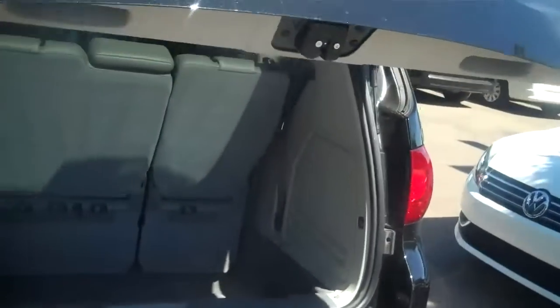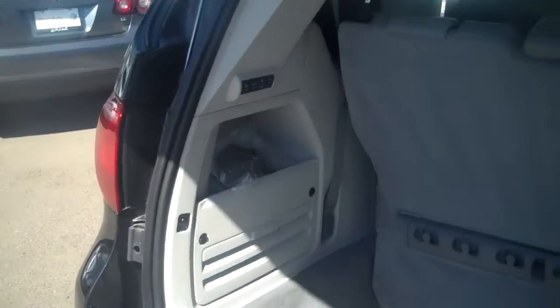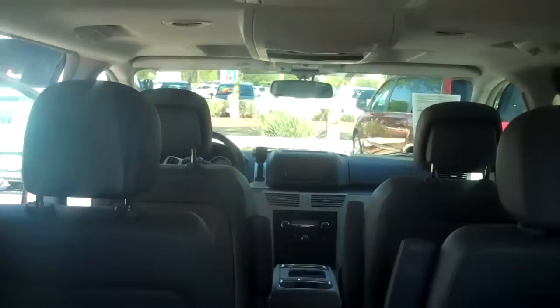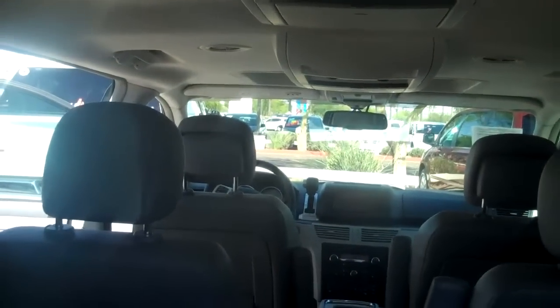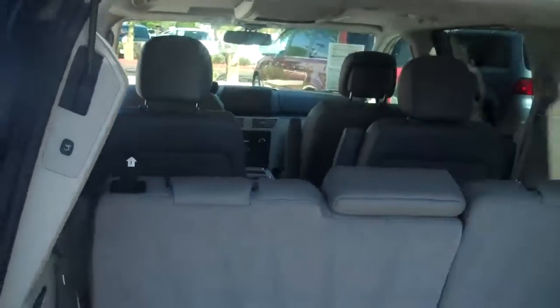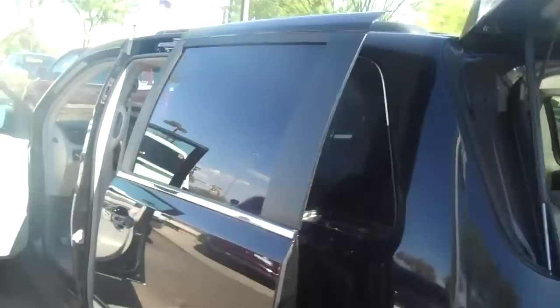Another cool thing I did want to show you is that the rear seats are electronic. There are buttons there that will fold down your back seats. And you also get rear seat entertainment in this one, so you've got two televisions for the kids — I guarantee they'll love it. Keep them entertained, that's the key.